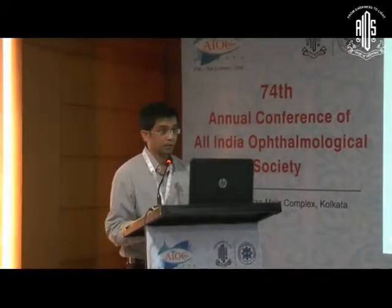I thank the organizers for giving me this opportunity to talk. Today I will be presenting data from Tata Memorial Hospital in Mumbai with intra-arterial chemo over the last 4-5 years.